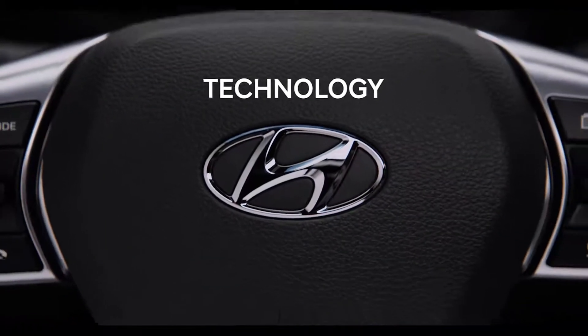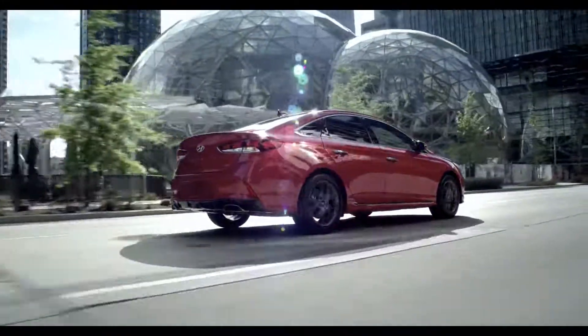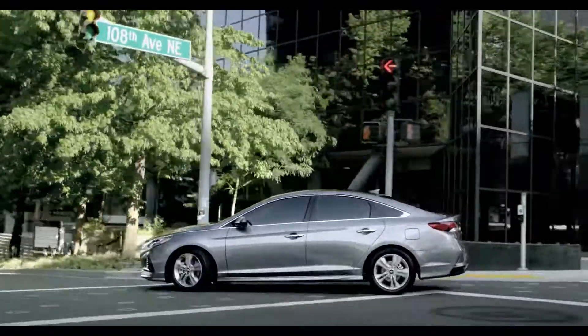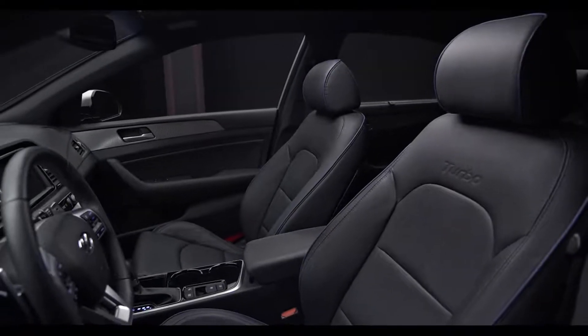In every vehicle we make, the technology inside and out is designed to fulfill a single purpose: to create a more helpful and enriching experience for both driver and passengers. And the Sonata follows suit nicely.